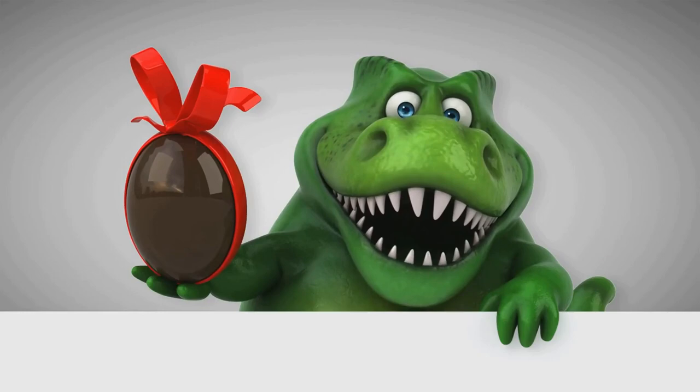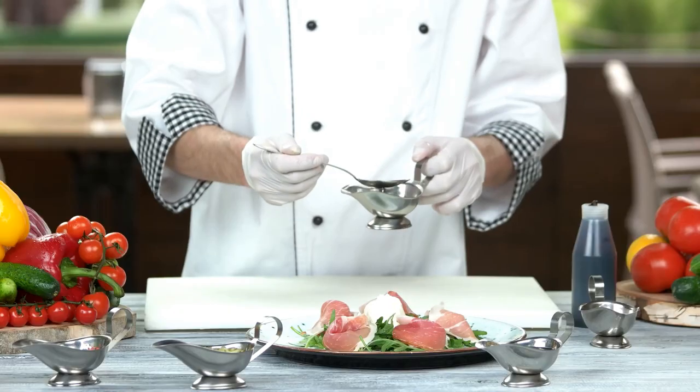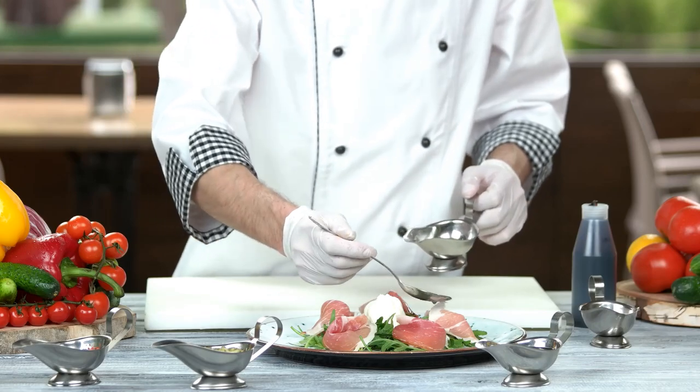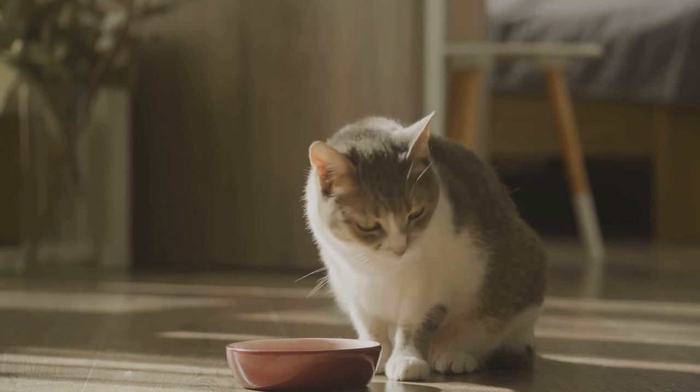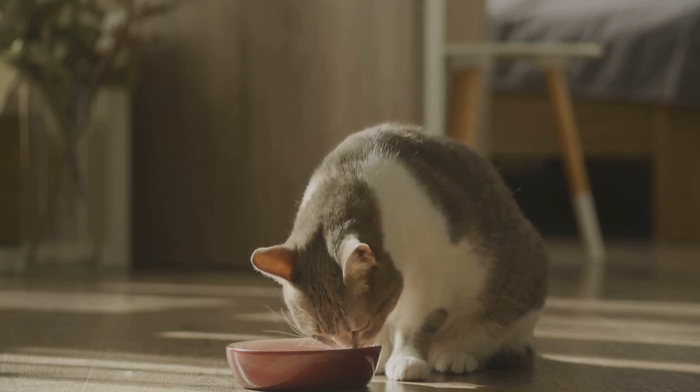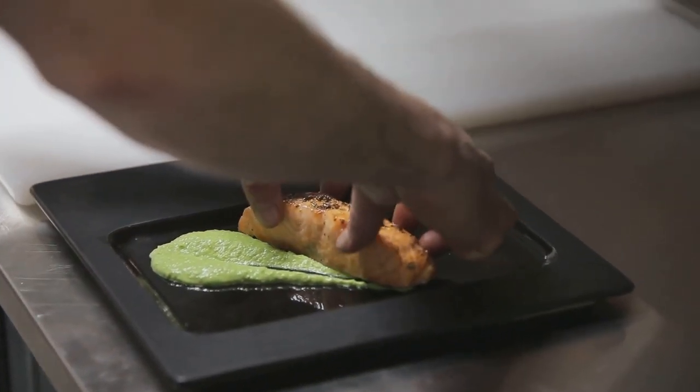Now, on to the seasoning. You'd need the tears of a T-Rex for this — yes, the tears of a T-Rex. Now, we all know that getting a T-Rex to cry is as easy as getting a cat to bark, but let's just say you've managed to pull off this culinary miracle. A dash of those tears for that extra prehistoric zing, and you're almost there.